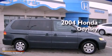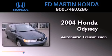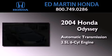This is a 2004 Honda Odyssey. This minivan has an automatic transmission and a 3.5-liter V6.